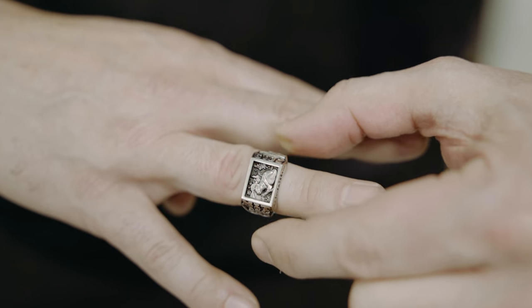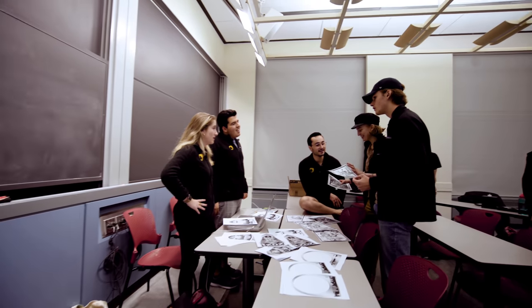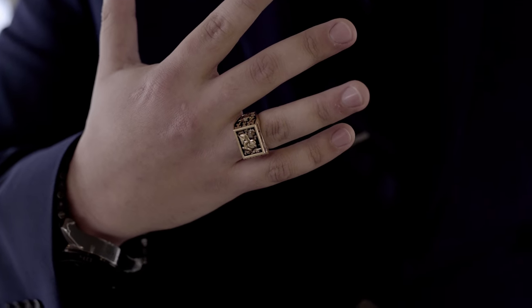I think it's the most humbling thing to be given this opportunity to add to MIT's history. It makes you think a lot about how much you can do and how much the people before you did. It's really encouraging, but at the same time it shows you have a long way to go, and I am excited.